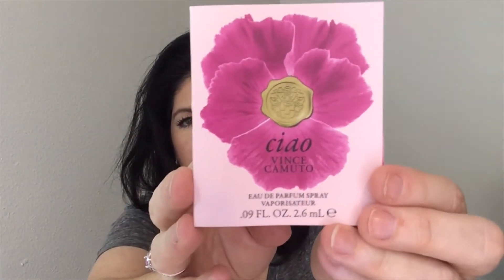Then we have a perfume, which is a bonus — this is Vince Camuto. I wasn't sure how to pronounce it, but it's the Ciao. It celebrates the spontaneity and energy of a modern woman's lifestyle, with floral and citrus notes and a rich dry down of glowing amber and vanilla. That sounds like I would like it, but I can't smell today — not sure what's going on with my allergies.